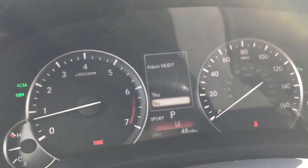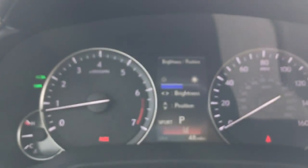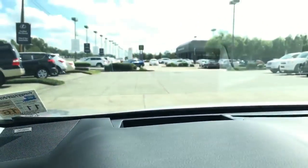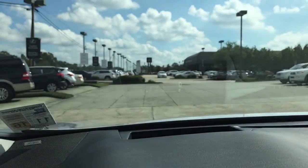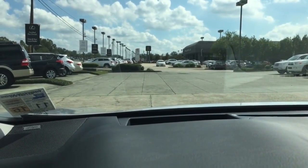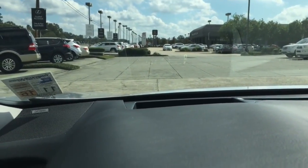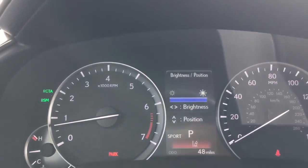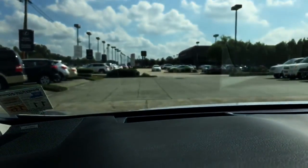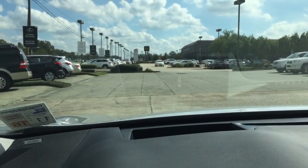Let's show you how the heads-up display works. As soon as you press the heads-up display unit, it will ask if you want to adjust it. You can adjust the brightness of the LED light — decrease and increase the brightness — and you can also position the light where you want it to be, moving it up or down. Very cool.